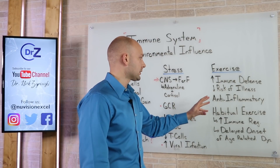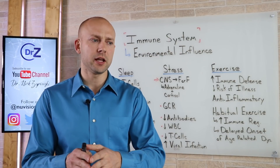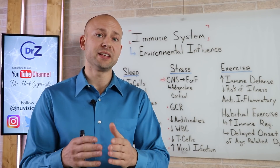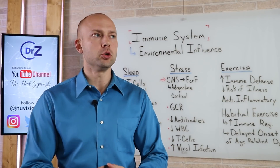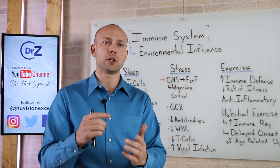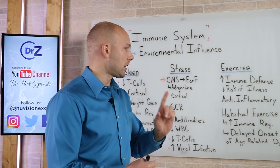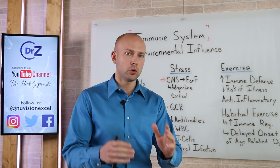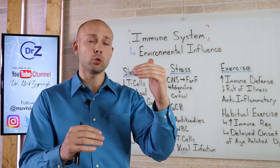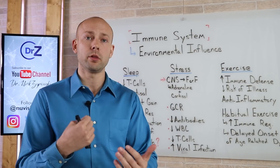When it comes to exercise, let's talk about habitual exercise. Research shows that if you exercise too much — overtraining for two or three hours every single day — that actually depletes your immune system. But habitual, regular exercise of 30 to 60 minutes has been proven to improve immune regulation. Immune regulation is important because if your immune system isn't regulated well and is working too much, it can lead to autoimmune issues; if it's not working enough, it can't be there for you when you get hit with a virus.